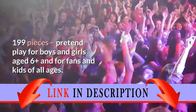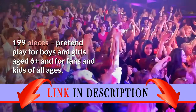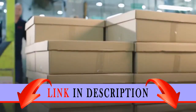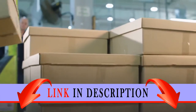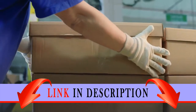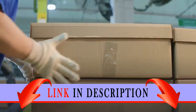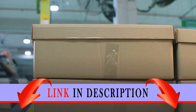199 pieces — pretend play for boys and girls aged 6 plus and for fans and kids of all ages. Large box measures over 1 inch (3 centimeters) high, 5 inch (13 centimeters) wide, and 4 inch (11 centimeters) deep. Small box measures over 1 inch (3 centimeters) high, 1 inch (5 centimeters) wide, and 1 inch (5 centimeters) deep.